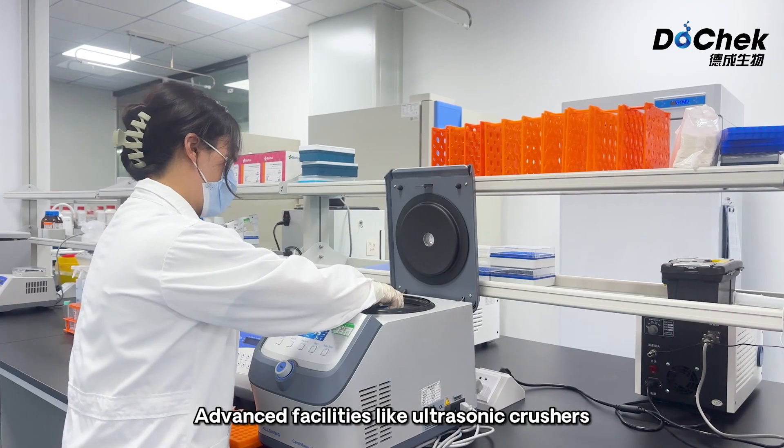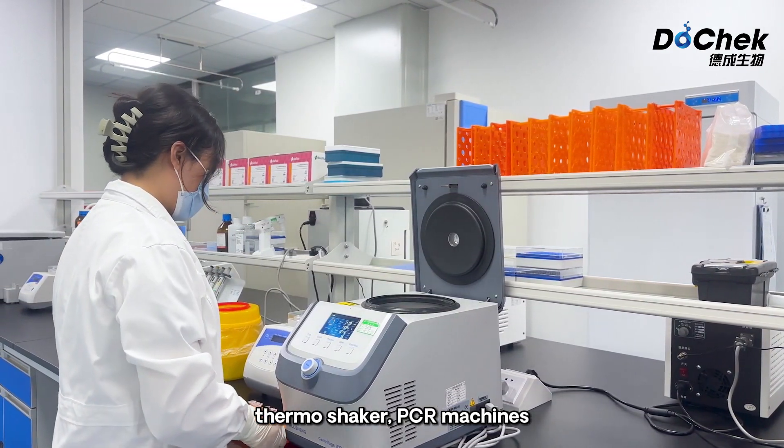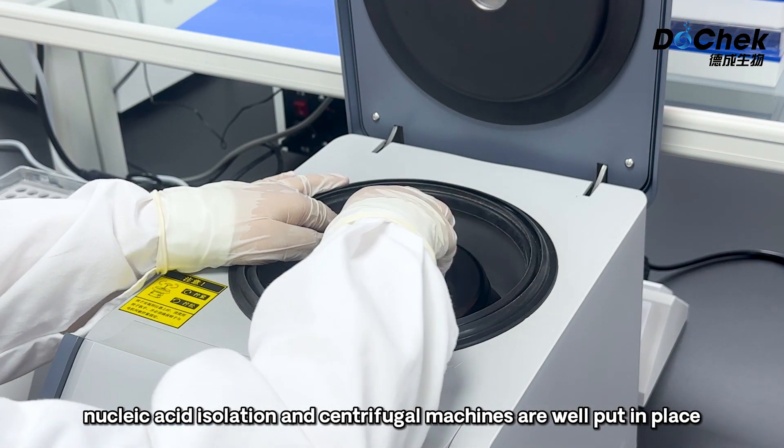Advanced facilities like ultrasonic crushers, thermo shaker, PCR machines, nucleic acid isolation and centrifugal machines are well put in place.